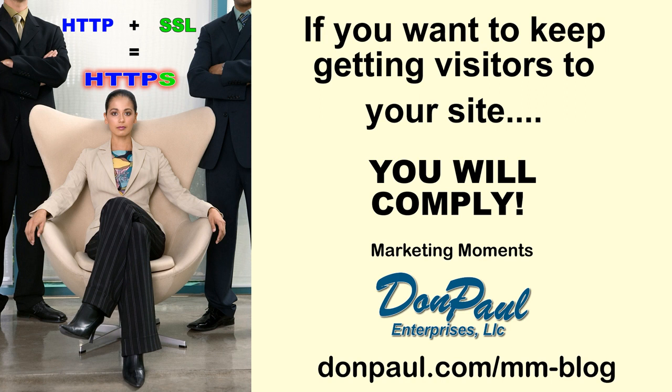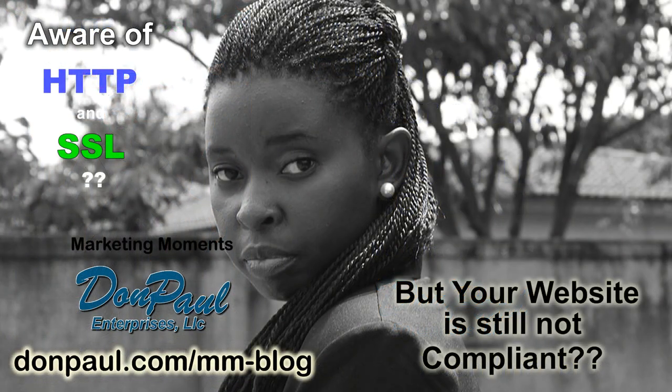And what does it take for you to become compliant? Well, if you're a client of Don Paul Enterprises, then your site is already secure or it soon will be. However, if you're listening and you're wondering what to do, start by asking your registrar — that's like GoDaddy or HostGator, but that's unique to you — or ask your web host what you should do. That can also be your registrar.